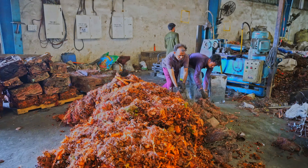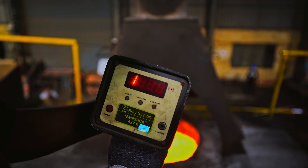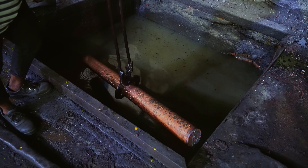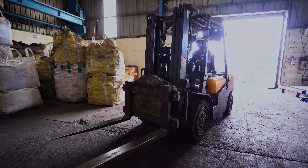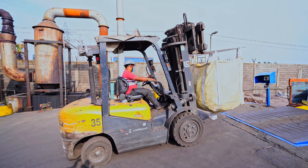Birch scrap is sorted by expert workers and baled before sending it to the melt shop. Low grade cobra and birch are melted to produce copper billets. Copper berry of various grades, obtained from cable peeling, is sorted and segregated for dispatch.